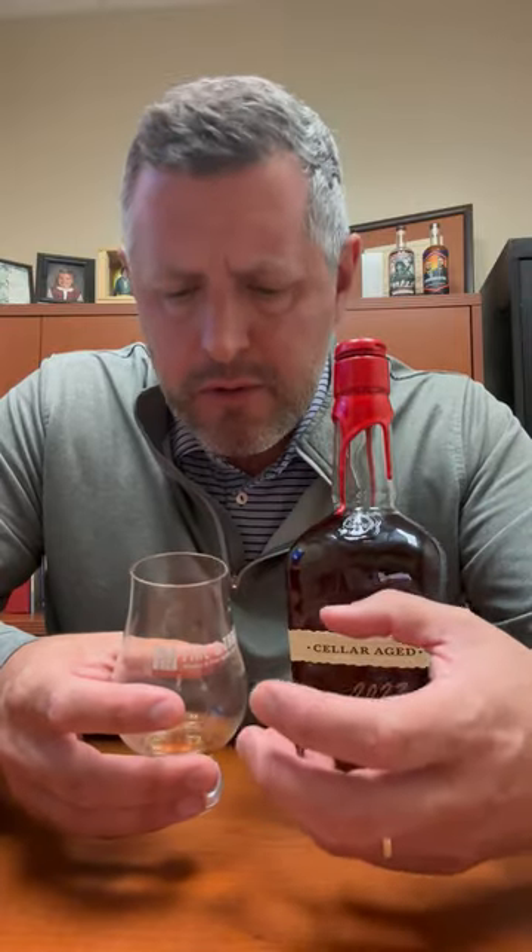On the palate, chewy oak. There's a creaminess to it. There's cinnamon, more fresh-cut oak coming all the way through to the finish. Really a fine example of an oak-driven bourbon. Usually the nine to ten-year range is kind of perfect for bourbon — this is pushing that boundary a bit, but it does it so well and so elegantly.